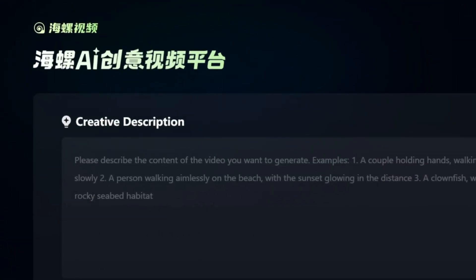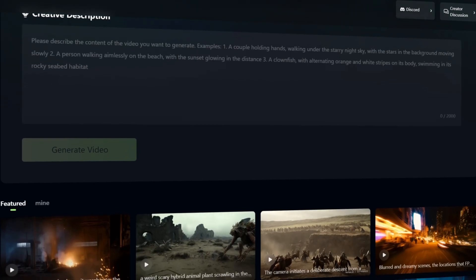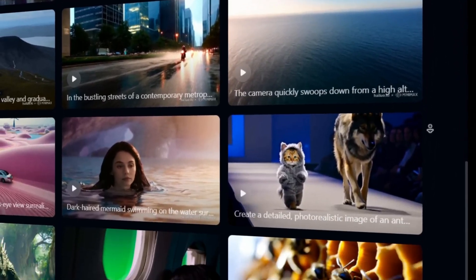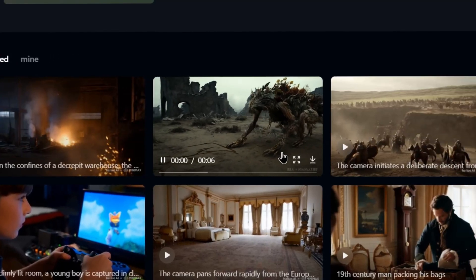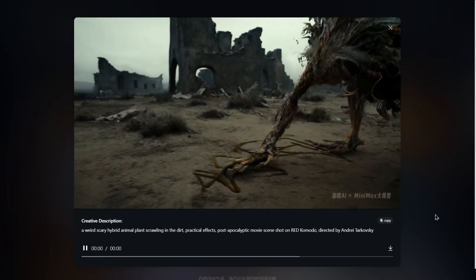Minimax Video01, also known as Hylou AI, is developed by Chinese AI startup Minimax. Launched in 2024, it quickly gained popularity for generating high-quality 6-second videos from text prompts. It produces visuals at 720p and 25fps, making it a go-to for both AI enthusiasts and general content creators.